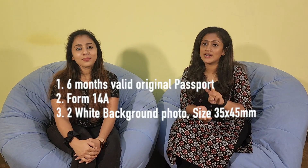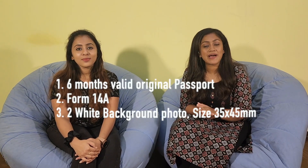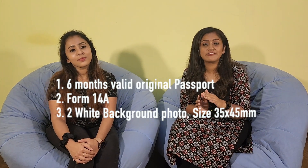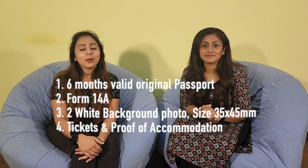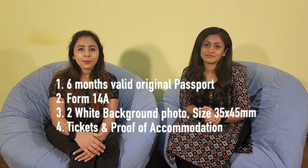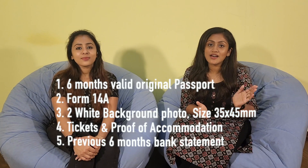You need a passport-size photo with a white background, ears visible, 35x45mm size. Documents to submit include proof of accommodation, cruise booking, and a bank statement from the previous six months. You need a Singapore visa valid for 1-3 months — specifically a multiple entry visa for cruise travel. An agenda must also be submitted.